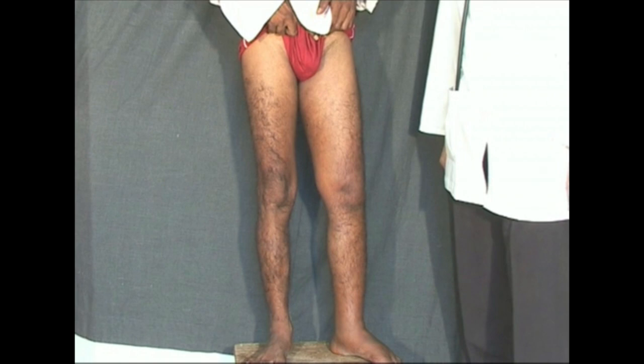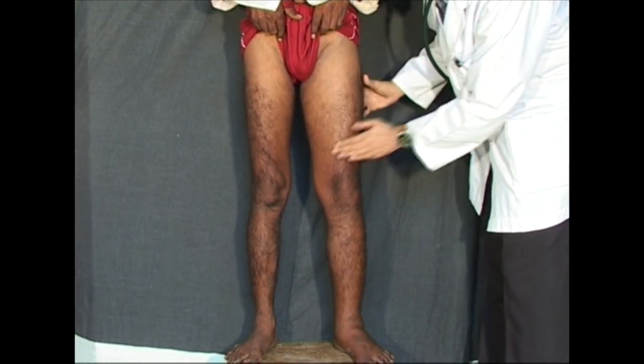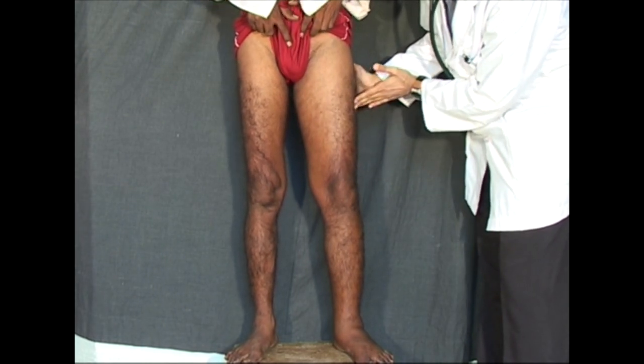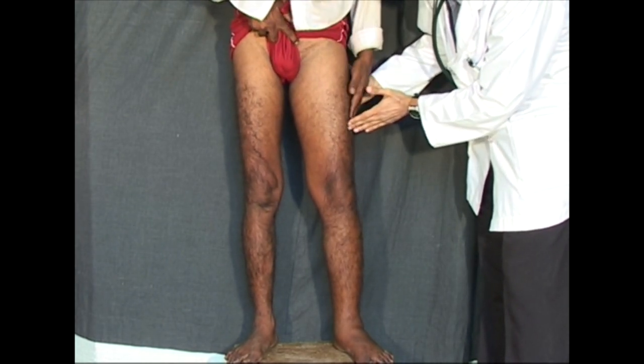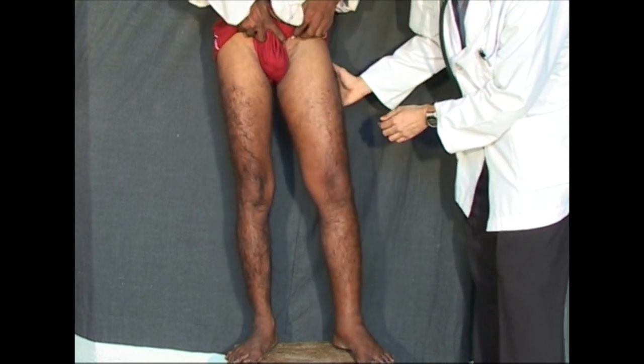When deep vein thrombosis occurs in the femoral and iliac veins, the entire limb from the inguinal ligament down to the foot becomes edematous. This patient has presented with sudden pain in the left leg and edema since two days. Note the edema in the thigh, the calf, and the foot on the left side.